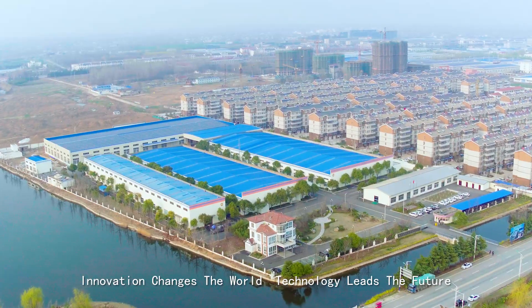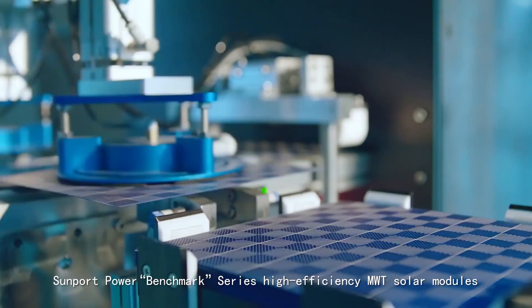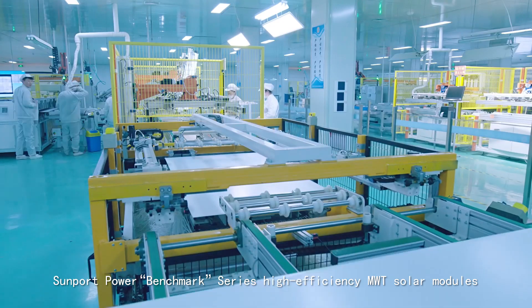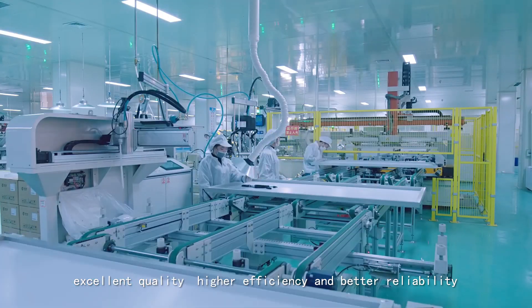Innovation changes the world, technology leads the future. Sunport Power Benchmark Series high-efficiency MWT solar modules — excellent quality, higher efficiency, and better reliability.